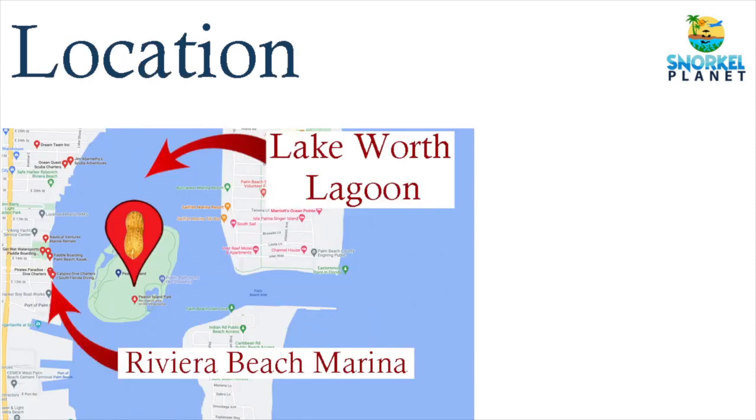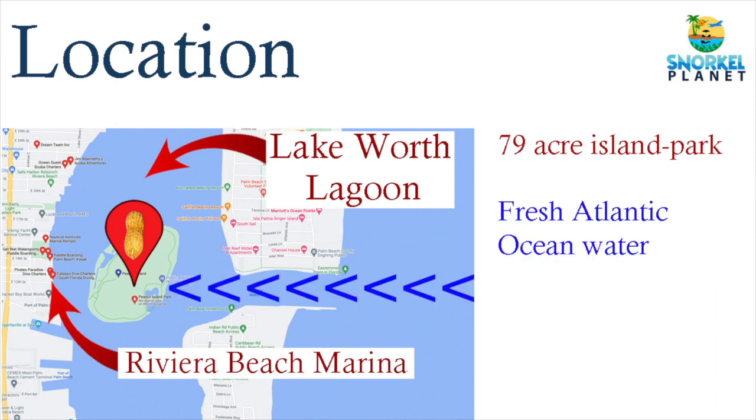Peanut Island is located on the east side of Florida. It's a 79-acre island park situated within the Lake Worth Lagoon, right next to the Riviera Beach marina. A continuous stream of fresh Atlantic ocean water meets the island through the Palm Beach Inlet, also known as Lake Worth Inlet. As a result, especially the eastern side of the island is packed with a variety of marine life.